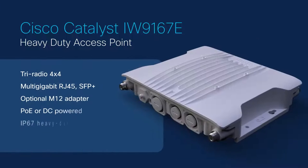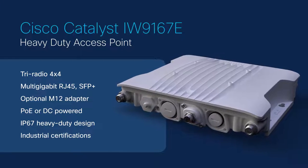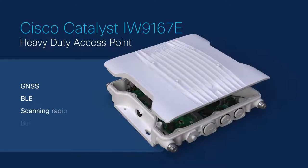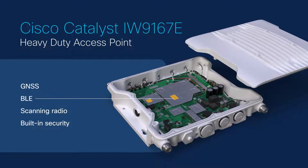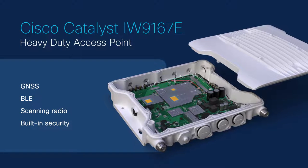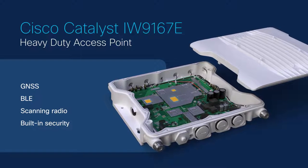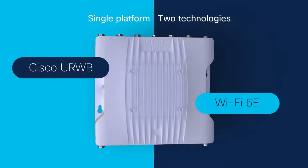It comes in a heavy-duty design with flexible wired, wireless, and power connectivity options. It has advanced capabilities such as GNSS, BLE, and a dedicated scanning radio, all with Cisco trustworthy technologies built in. It's a single platform that enables you to run one of two technologies.